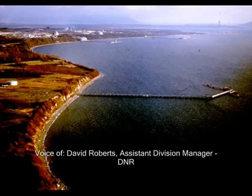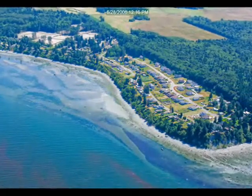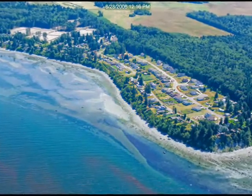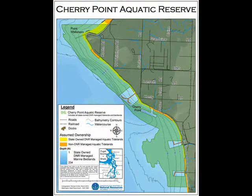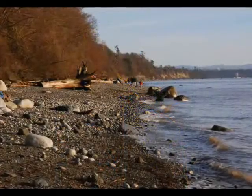The Cherry Point Aquatic Reserve lies just south of Birch Bay, up near the Canadian border. It's a small point of land that we use to identify the whole area. The Cherry Point Reserve lies on state aquatic land, and its boundary starts at the north by Birch Bay State Park and ends to the south near the Lummi Indian Reservation.